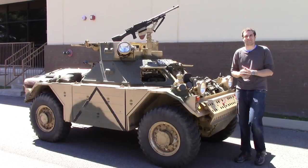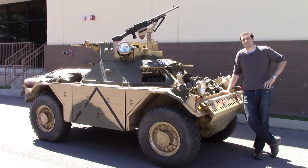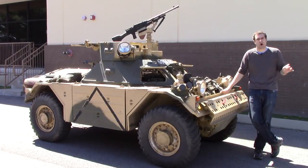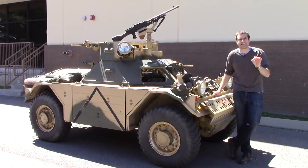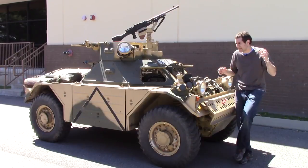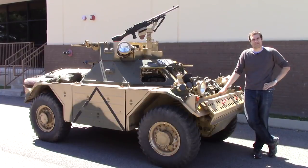This is a Ferret. It's an armored military vehicle that was made throughout the 1950s and 60s for use by the British Army, who used it all the way through the 1980s in hostilities, in war zones, in combat areas. Today I'm gonna drive it around suburban Nashville.